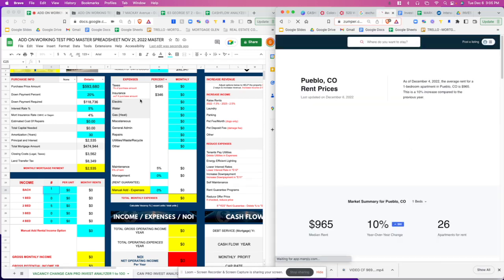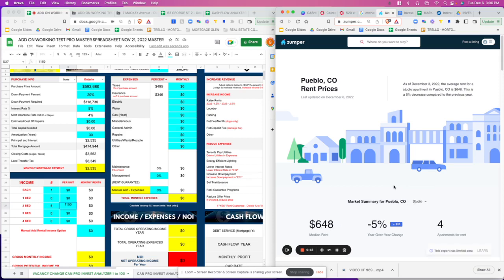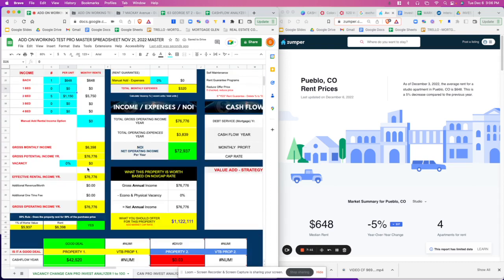The rents are actually pretty low at $593 is what they're asking. Two-bedrooms in Pueblo, Colorado are $1,150, which I've added over here. For the studio apartment, that's $648 — we have one of those. So let's put those numbers in: $648 for the studio.